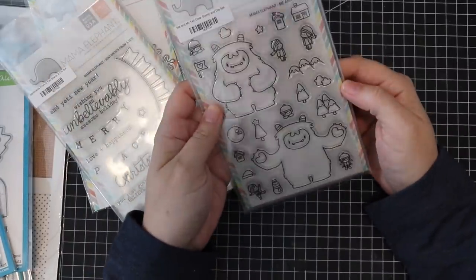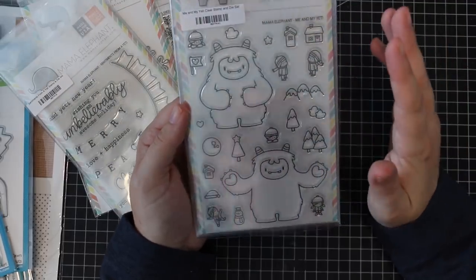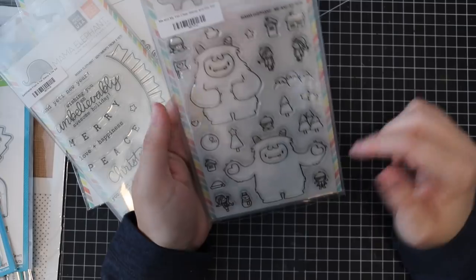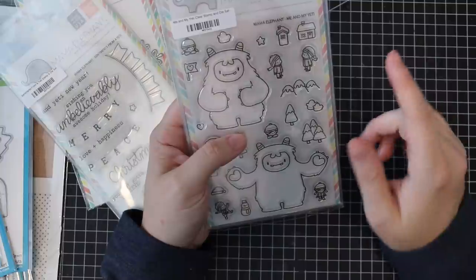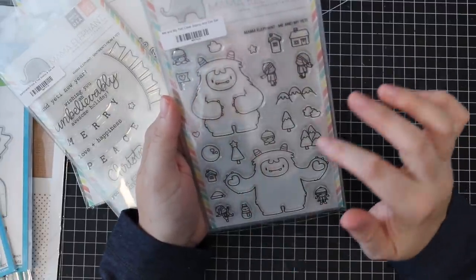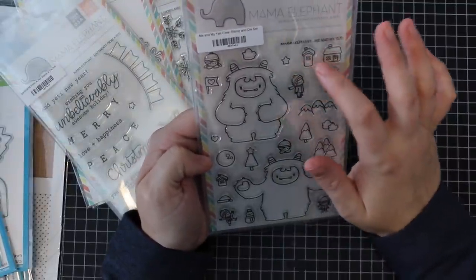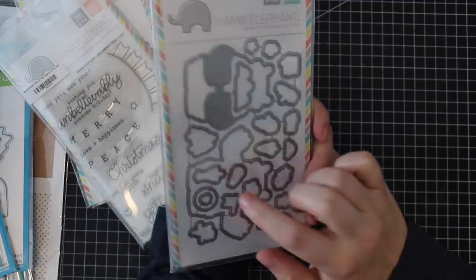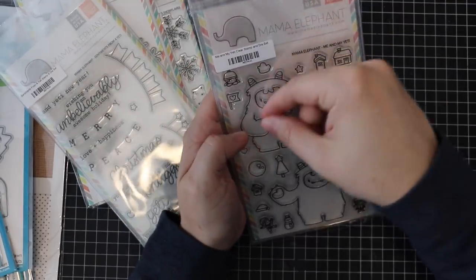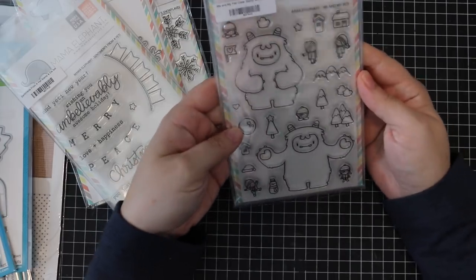Speaking of which, yetis are the thing this holiday season — lots of companies are coming out with yeti images, which they should because they're cute. This one I love because it's huge. You've got one where he's got his arms in and one where his arms are out. There are tiny little people, and because of the set I have on order, there's a little boy and girl agenda sets, and then all these little elements to build a scene. The coordinating die set will cut the image and cut right around his hand so you can tuck little gifts and little people in there — he can be giving them a hug.